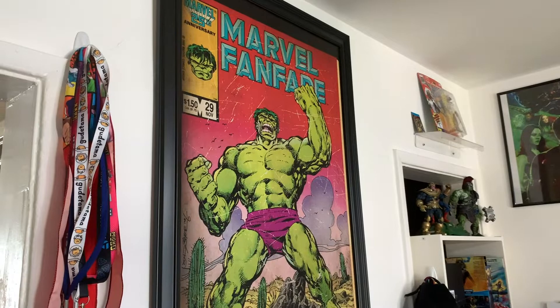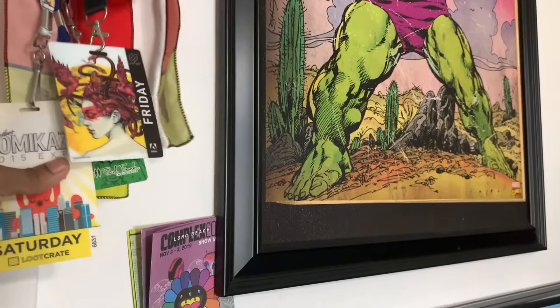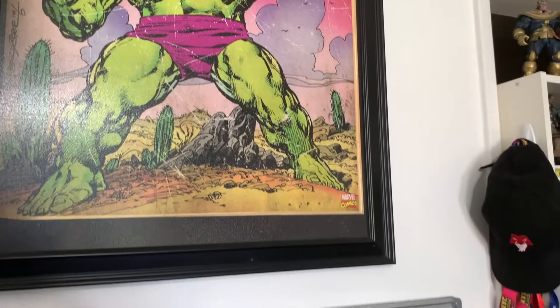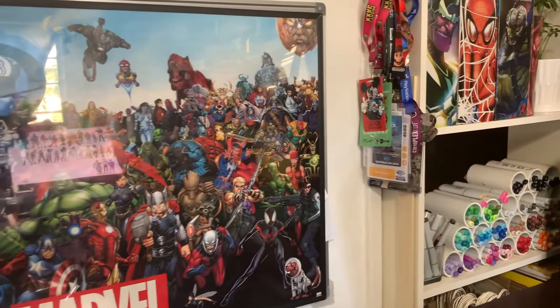Starting off, we have my badges from different conventions I've been to — Kamikaze, Designer Con, Comic-Con. I'd recommend going to these because there's a lot of inspiration. Here's my Hulk poster — my favorite Marvel superhero — and a poster filled with a bunch of Marvel characters, which also hides my marker board with a bunch of mastermind solutions.